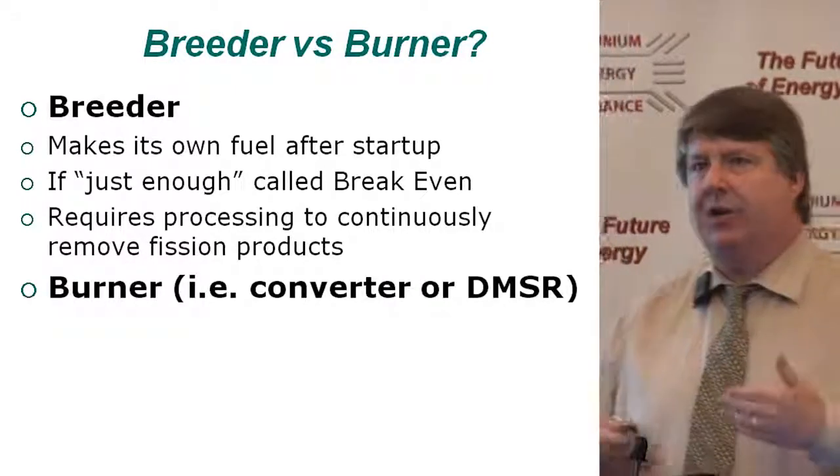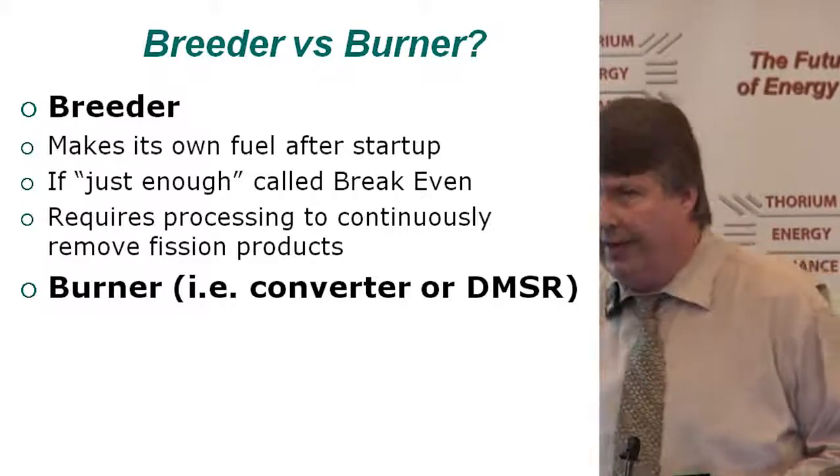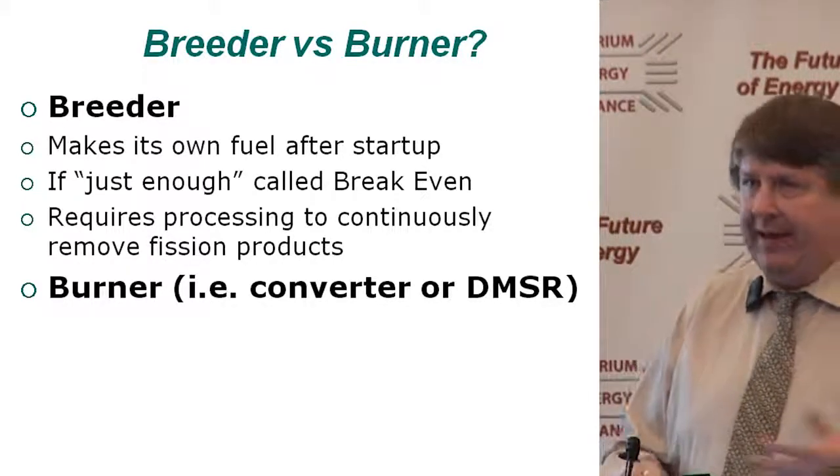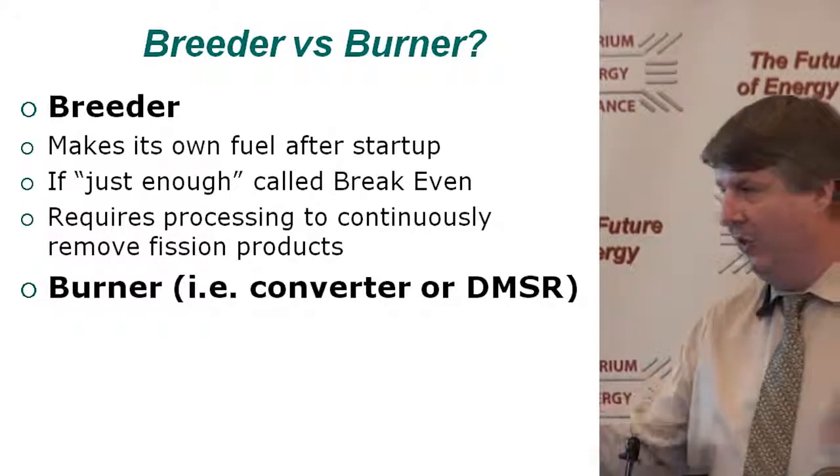A burner design, or a converter design — what I'm going to focus on — is the DMSR, the denatured molten salt reactor, which is both a converter and denatured. As you can see, we already get into broader territory.